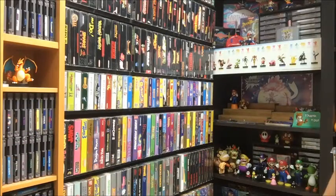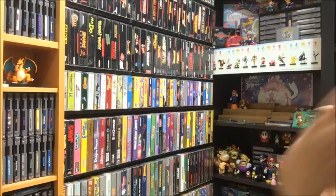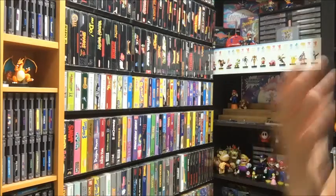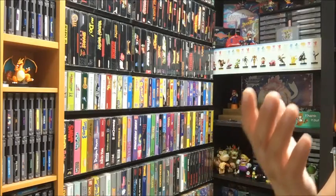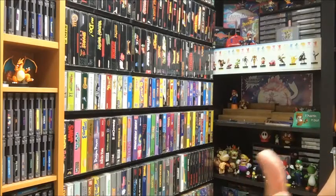This is Retro Hunter K here coming back at you with another week of pickups. I don't know if you guys get excited every time I present this video, but I am, because this week I found something at a pawn shop — which is the last place I would expect to find it. I happened to be at the right time, right place, and they just put it out on the floor.